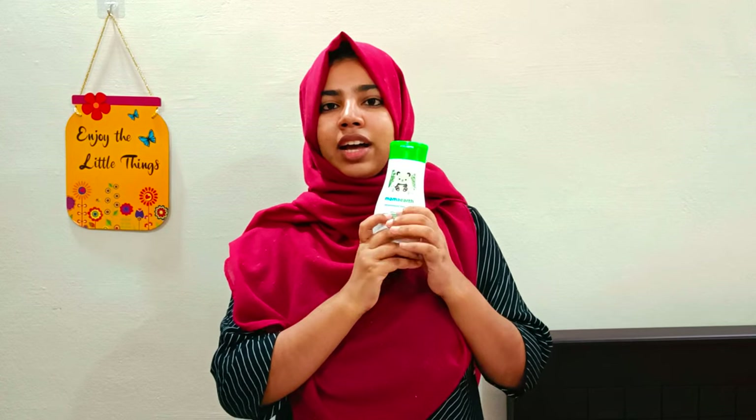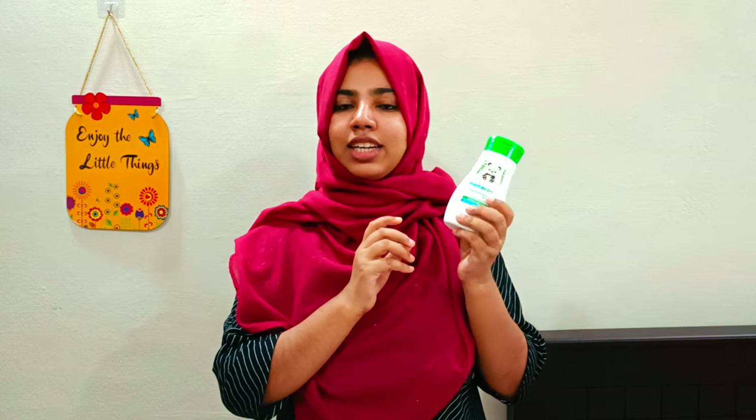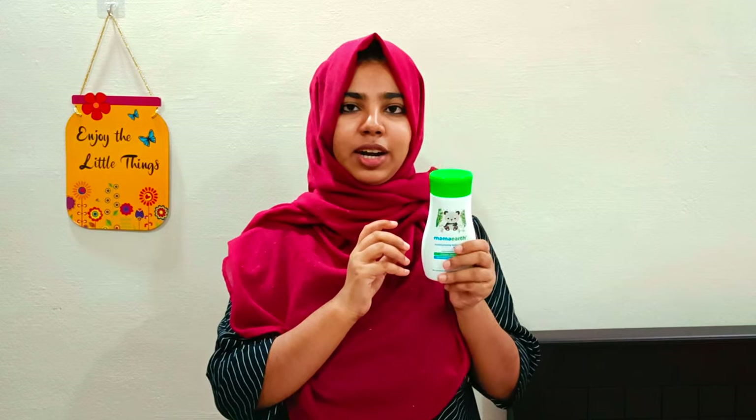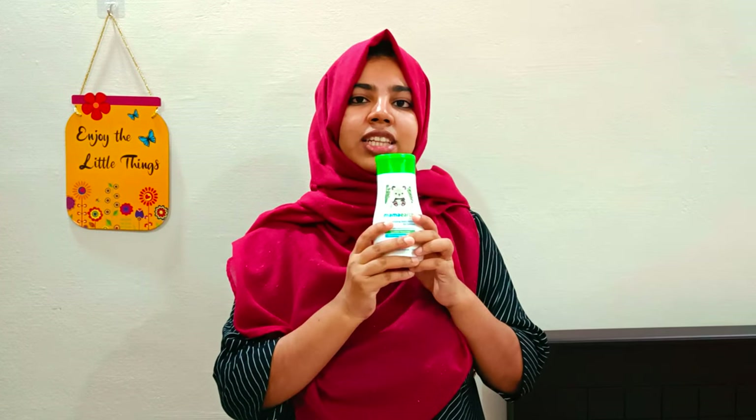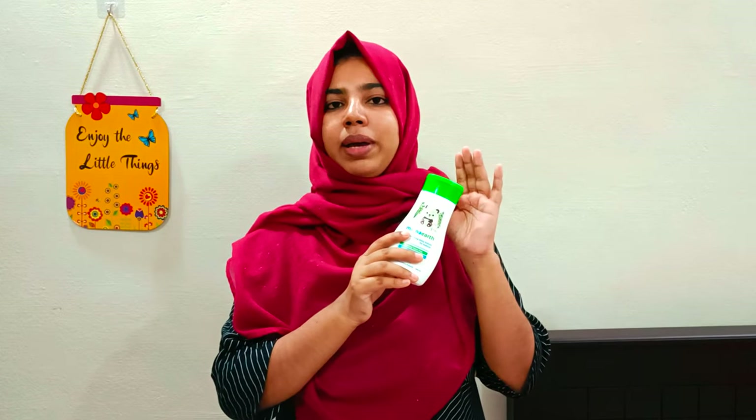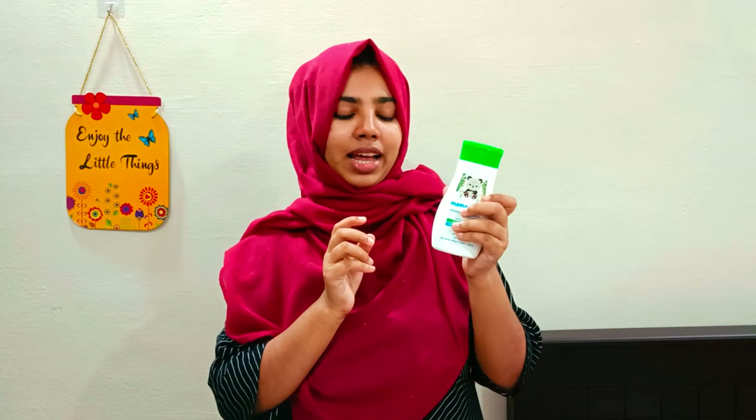In the affordable range, this product is on the higher price side. If you want to use a baby lotion, you can try the Himalaya baby lotion.